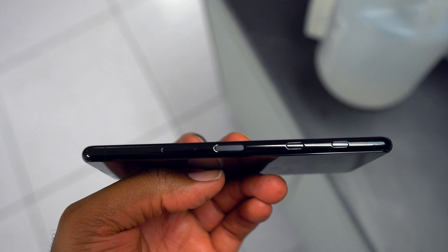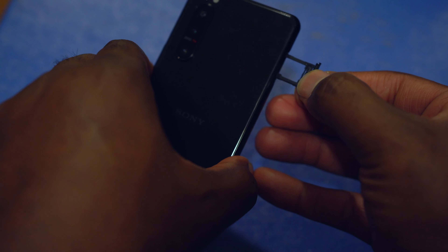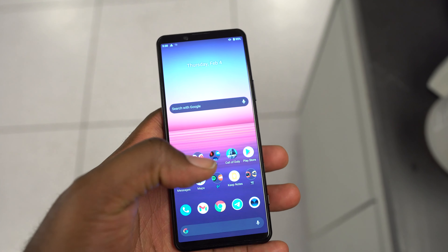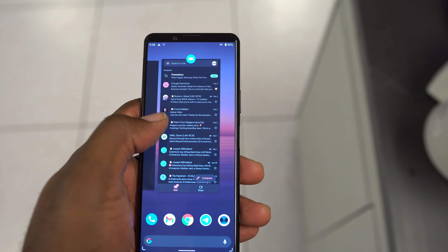You've got the smaller volume rocker, a power button with a fingerprint reader embedded, a dedicated Google Assistant button, and a dedicated shutter button. On the left-hand side, you have a tool-less SIM card tray with a 3.5 millimeter headphone jack. And last but not least, you have really good stereo speakers with Dolby Atmos support, which is kind of becoming standard on all smartphone things.